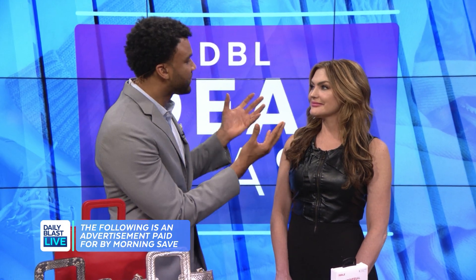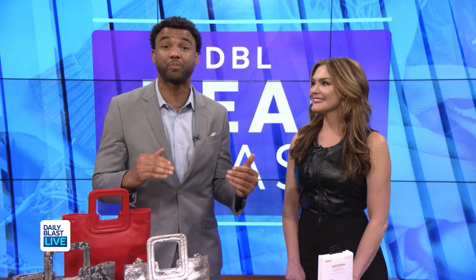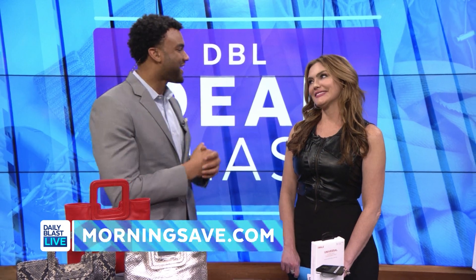Every time I see this beautiful face, it is time for DBL Deal Blast! That's why we've teamed up with MorningSave.com to bring you the lowest prices on the hottest items, and here to help us out is lifestyle expert Denise.